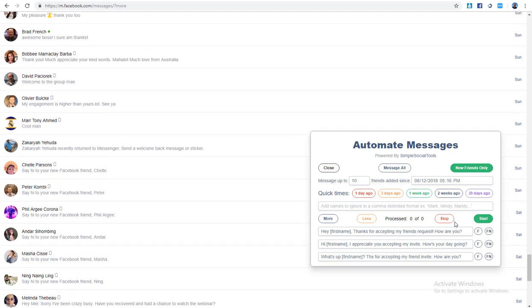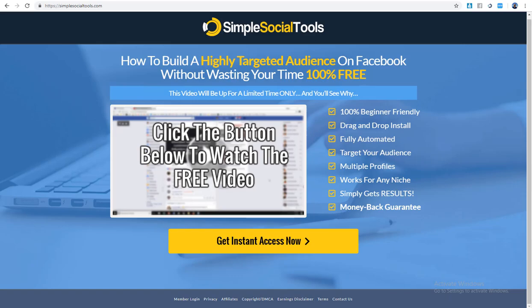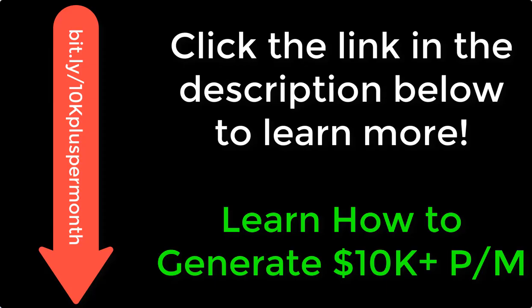As you can see it's going through all my friends from the last week, finding none are brand new without a message. It will send up to 10 messages per run, and you can set it to run less frequently — say once a month. Anyway, that's basically it for Simple Social Tools.